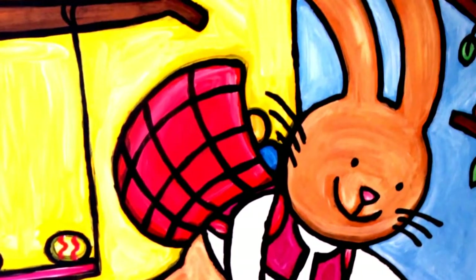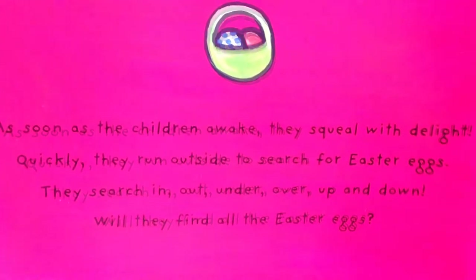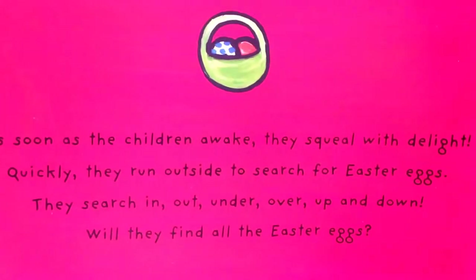That is always so much fun! As soon as the children awake, they squeal with delight. Quickly they run outside to search for Easter eggs. Mmm, a lot of colorful eggs!